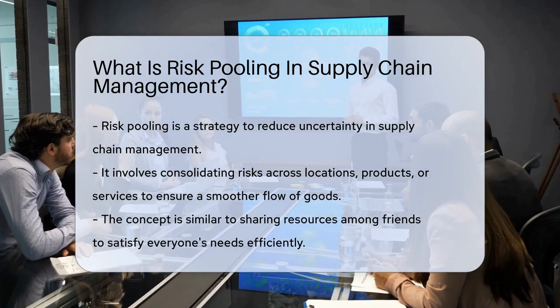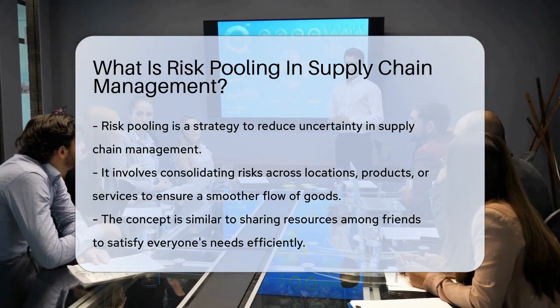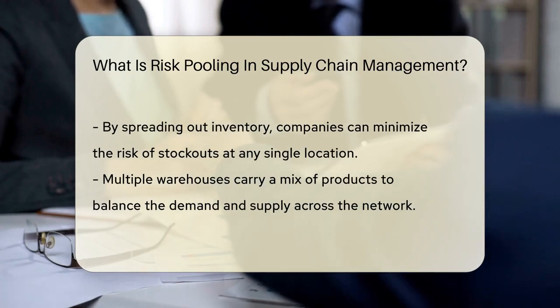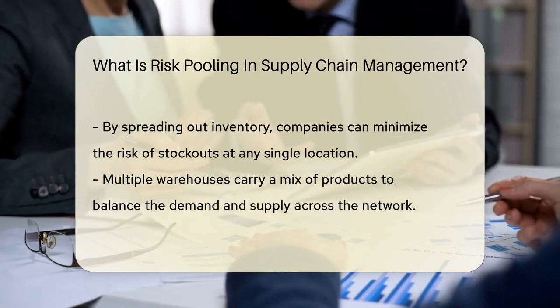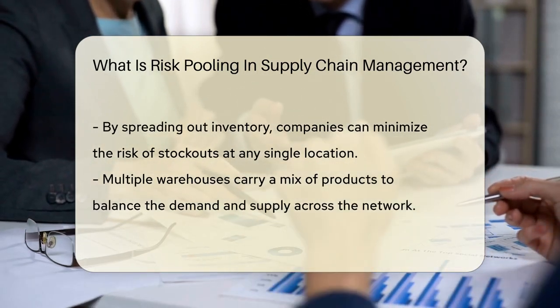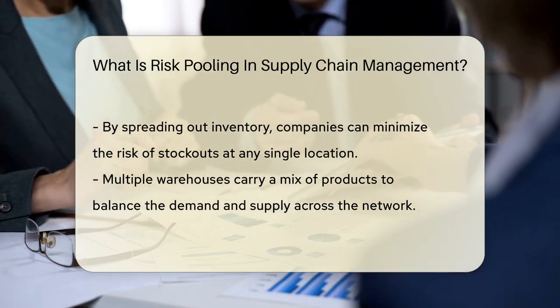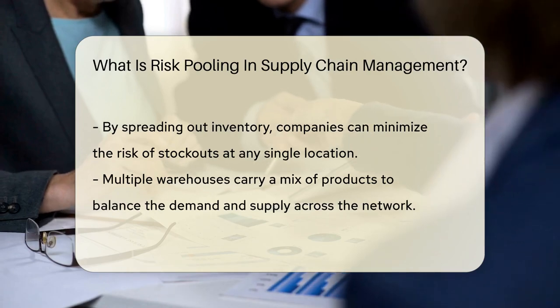That's the essence of risk pooling, but in the world of supply chain management. Risk pooling is a strategy used to reduce uncertainty in supply and demand. It involves consolidating risks across various locations, products, or services. By doing so, companies achieve a smoother flow of goods and minimize the risk of stockouts.